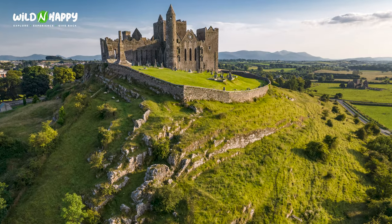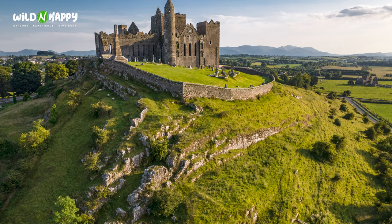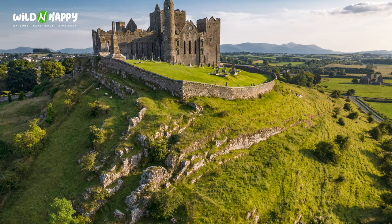Next on my list is a visit to the Rock of Cashel — an incredible outcrop of limestone sitting in the Golden Vale in County Tipperary. It is home to very unique medieval buildings, and it's also the place where Brian Boru, the High King of Ireland, was crowned in 978. My recommendation is to take a visit inside the Rock of Cashel, where you can discover its unique history and who conquered this amazing location.